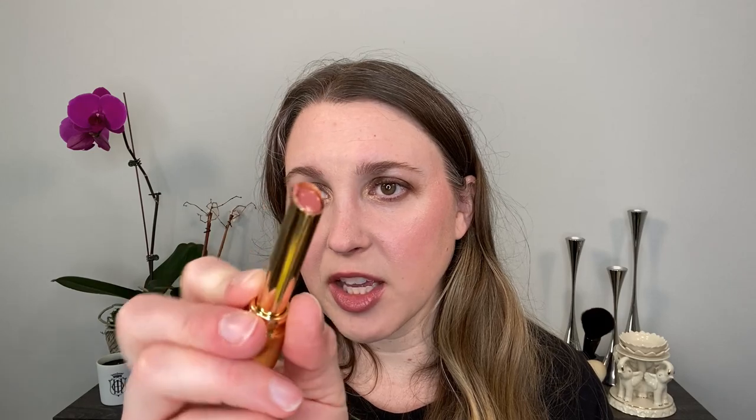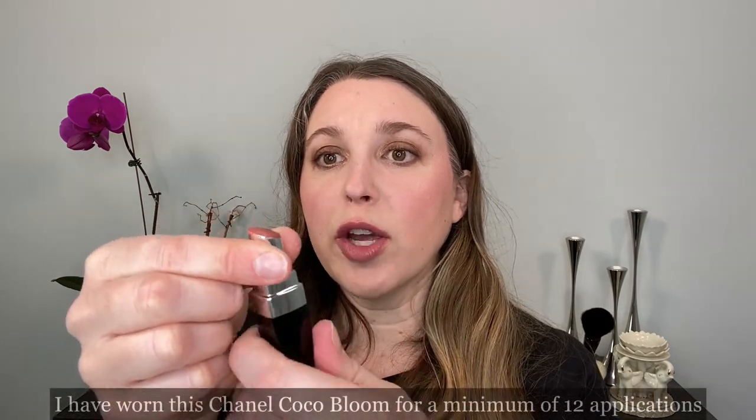I want to show you the 112 Sally Soft Honey - I have worn this three or four times and you can see already how much of the product is gone from this package. The one I have used the most is the 214 Call It a Day, and you can see how much is used up. Just for reference, the Chanel Bloom lipsticks that just came out are three grams of product.